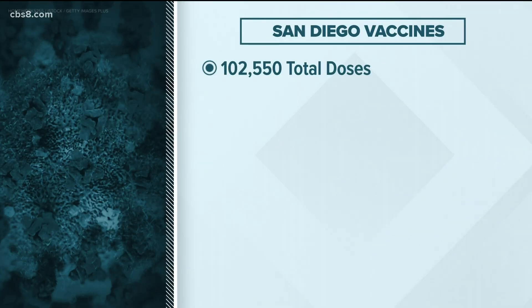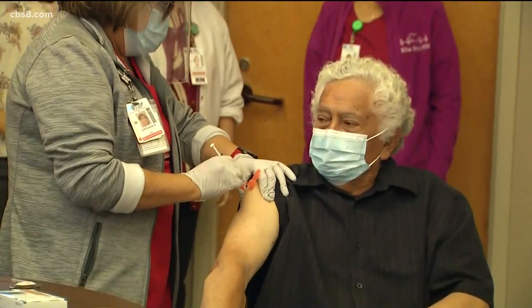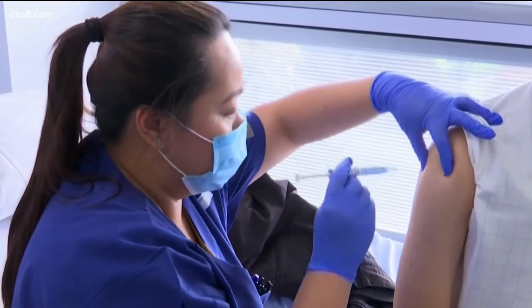So far, San Diego has received more than 100,000 coronavirus doses — about 29,000 of Pfizer's and 73,000 of Moderna's. It's rolling out in batches to healthcare workers and nursing home residents to avoid large groups potentially having side effects at once, with the county tracking every one of those doses.